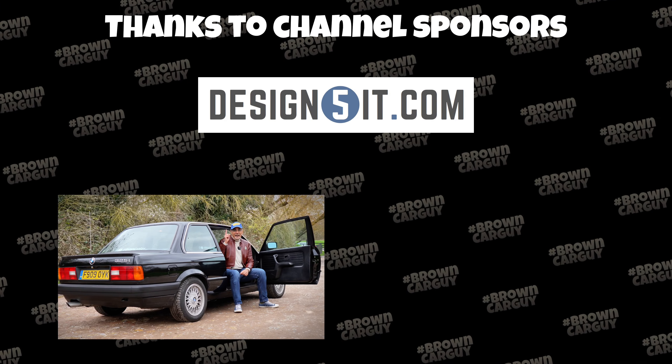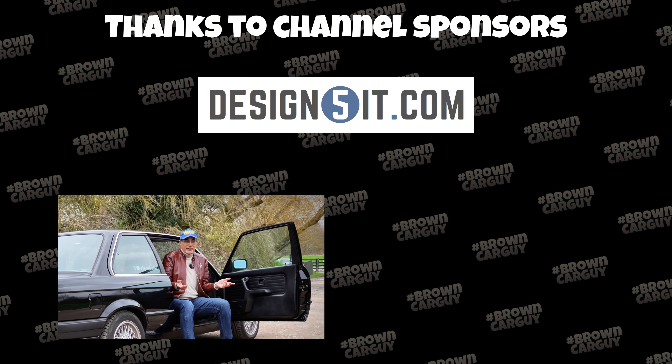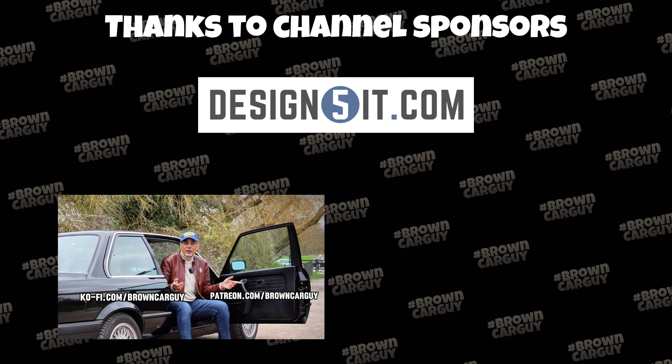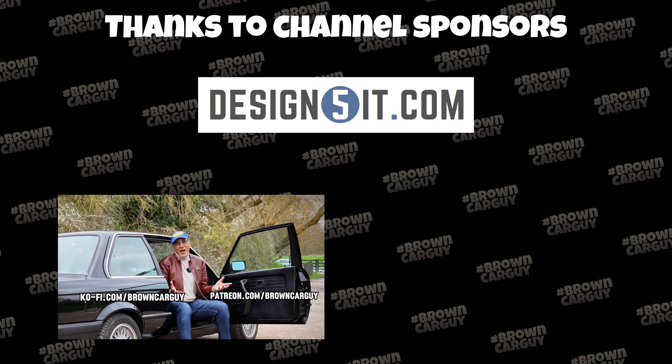Shout out time, guys — thank you so much. If you enjoy my content, why not get involved? Buy me a coffee — you can do that via either of these links, or if you're watching on YouTube, buy me a thanks or take out a membership. It all helps, it really does.